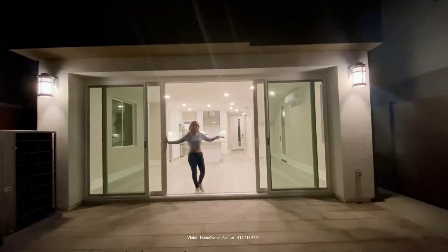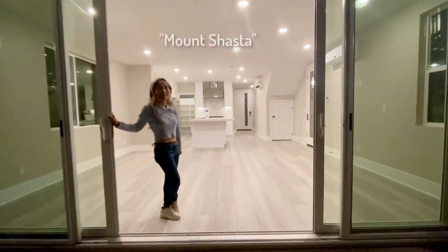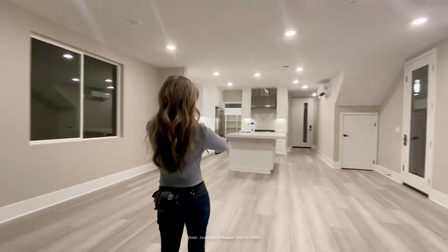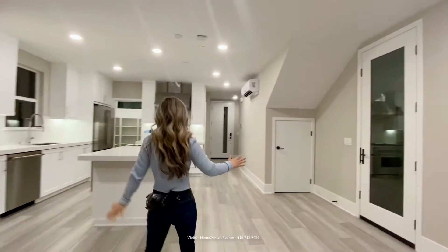Welcome into our beautiful home here at Mount Shasta. We have a great room with an open plan dining room, kitchen area, living space.